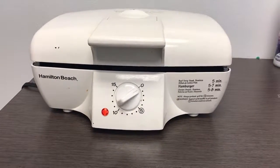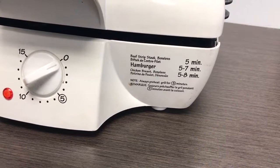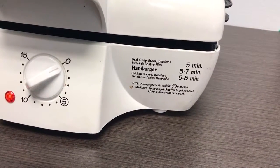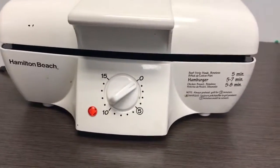Selling a Hamilton Beach Grill. It can grill, as you can see here — beefsteak, boneless stuff, hamburger, chicken breast, a lot of things. So super duper useful.